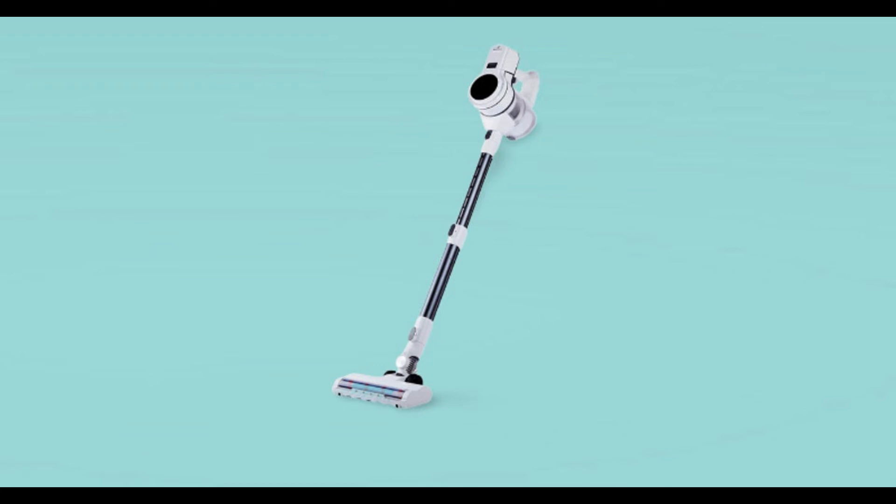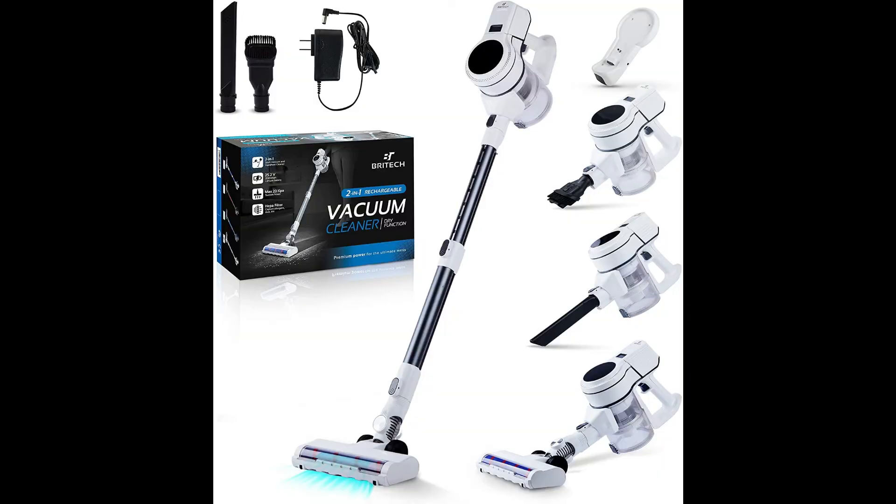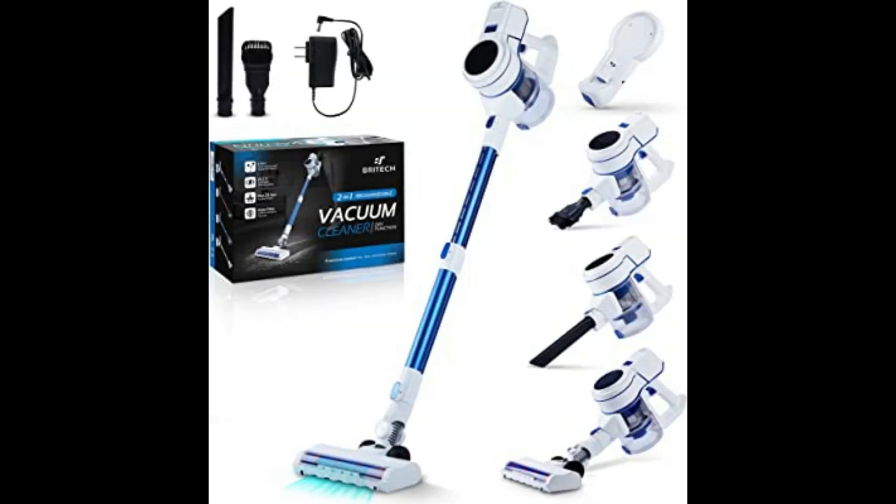With its 2-in-1 power mode, whether you want to thoroughly sweep your entire room or just need a quick clean, our vacuum cleaner is ready for the task. Use the stick vacuum mode to walk around the room comfortably as you clean, or detach it to use the handheld mode when you need to clean tight spaces or furniture.